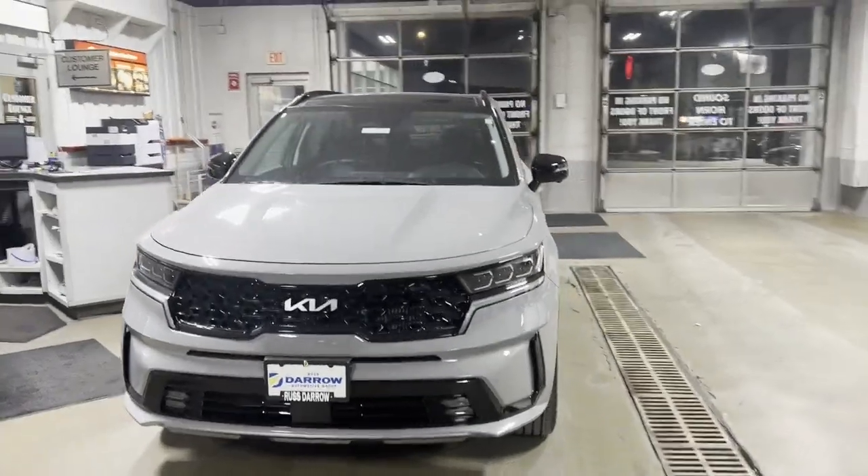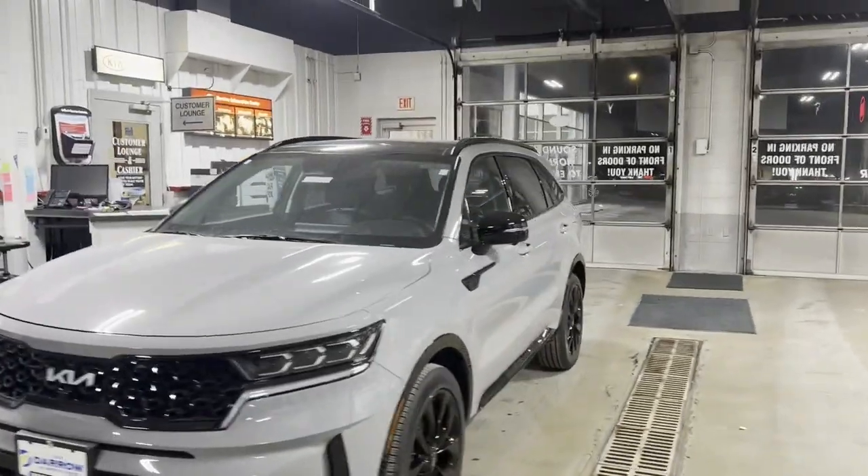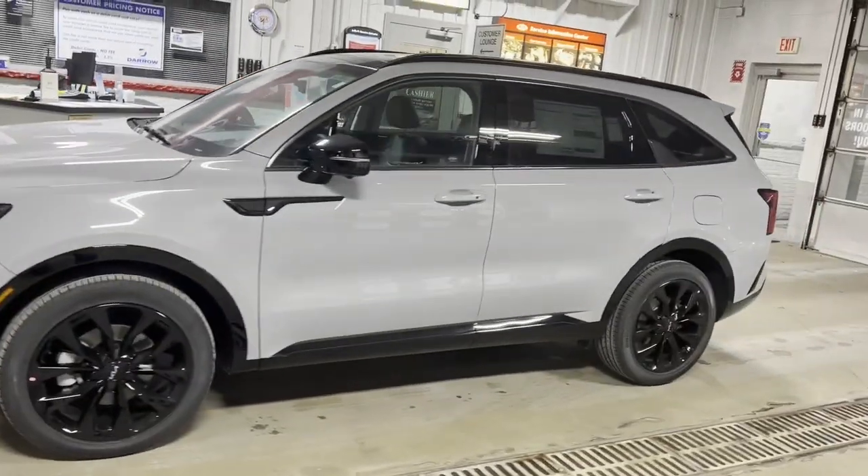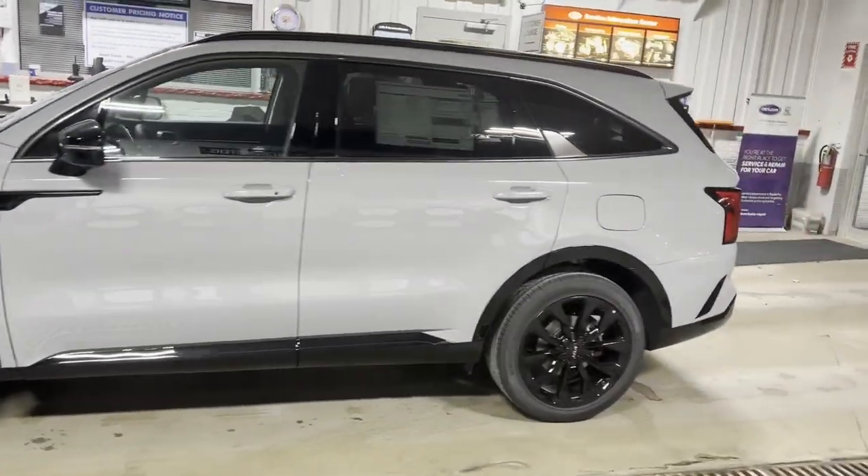Hey guys, it's Katie from Rest Aero Kia in Waukesha, and today I just wanted to do a quick walk-around video of the 2022 Kia Sorento SX Prestige.